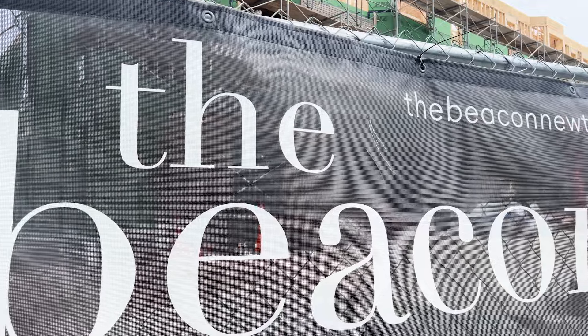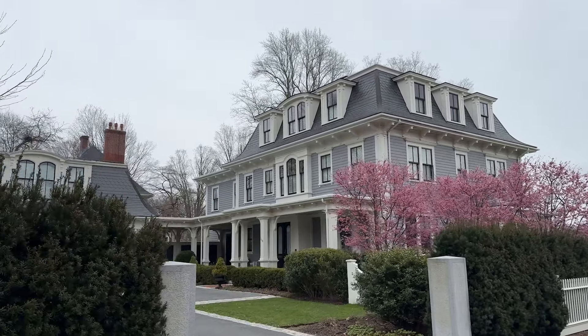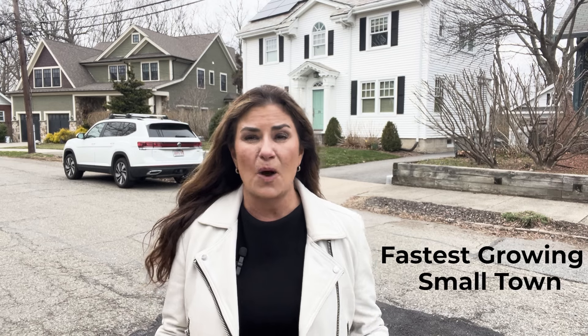Hey guys, in today's video we are going to check out some of the villages here in Newton. There are 13 total and we're going to check out three of those. We're going to look at some houses, talk about some recent sales, a new development happening here, and why so many call Newton home. It is the fastest growing small town according to Wallet Hub in 2023. Stay until the end and let me know if you agree or disagree with that.